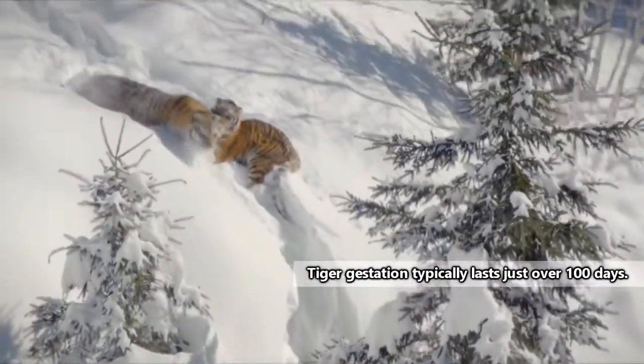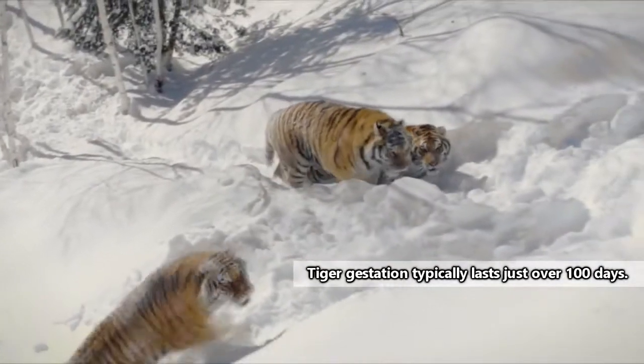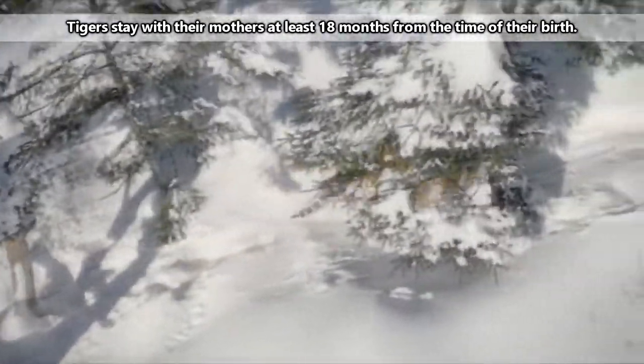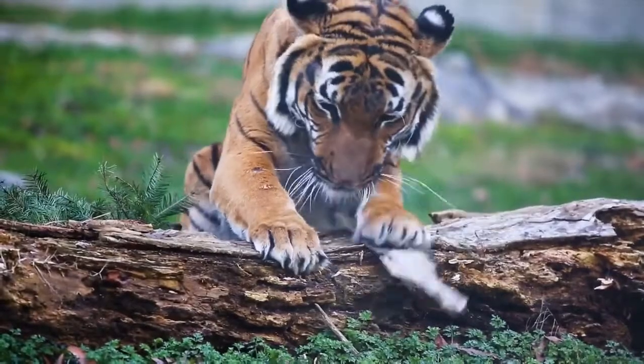A female tiger may have anywhere from one to seven cubs in a litter, though three is the average. The young tigers may remain with their mothers until they are three years old, at which point they will venture off on their own, though it'll still be a year or two before they begin breeding.